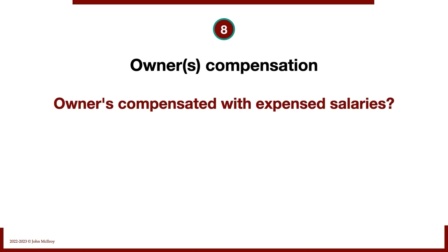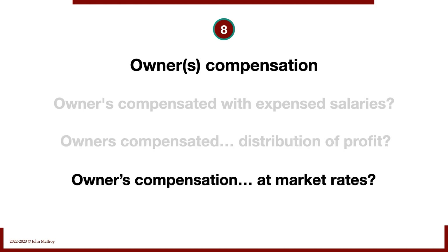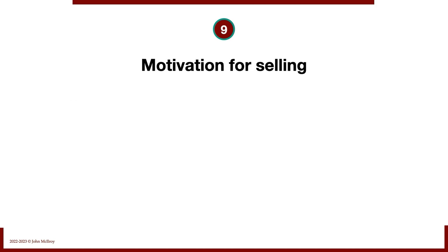Number eight: owner's compensation. Are the owners compensated with salaries that are expensed, or through a distribution of profit? This makes a big difference. For example, in the UK you'll see a charge on the income statement for the general manager that is usually quite small, with most compensation coming from below-the-line after-tax profit. We always need to check whether the owner's compensation is at market rates and whether it is expensed against revenue when we calculate income.